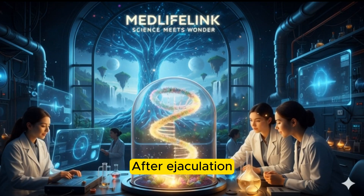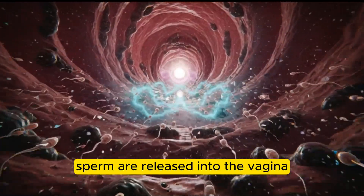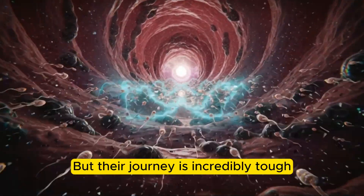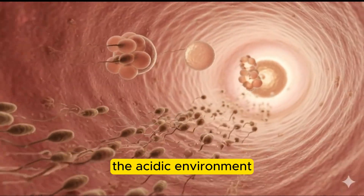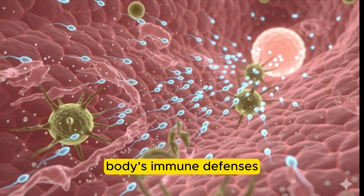After ejaculation, a massive army of about 200 to 300 million sperm are released into the vagina. But their journey is incredibly tough. Only a few hundred will ever make it to the fallopian tube. Most of them don't survive the acidic environment of the vagina or are cleared out by the body's immune defenses.